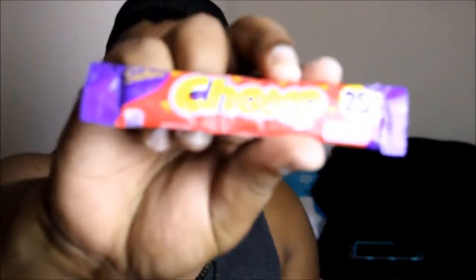What's next? It's called the Cadbury Chomp. It's very caramelly. It tastes like a Twix. It's good though.